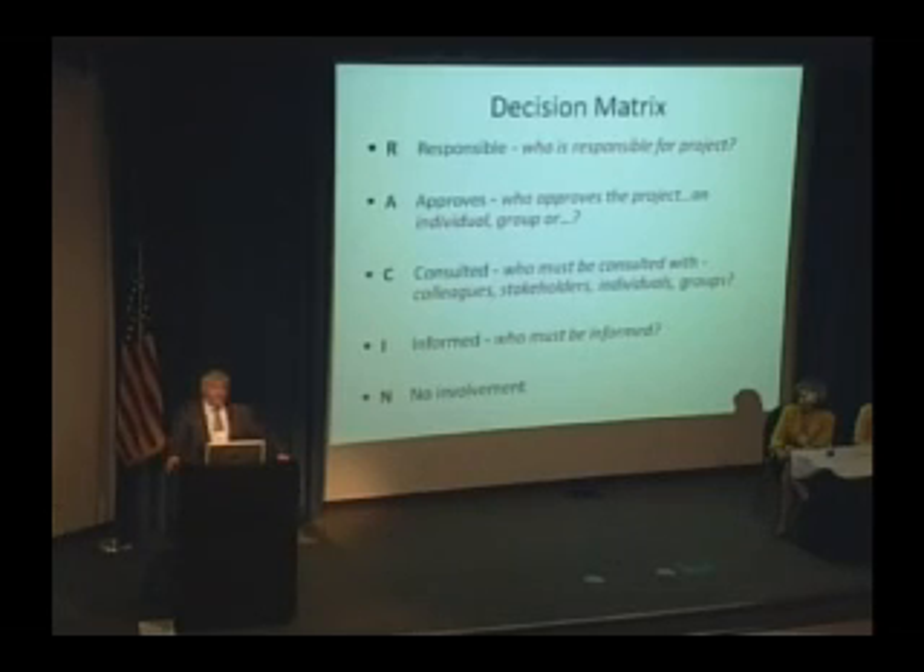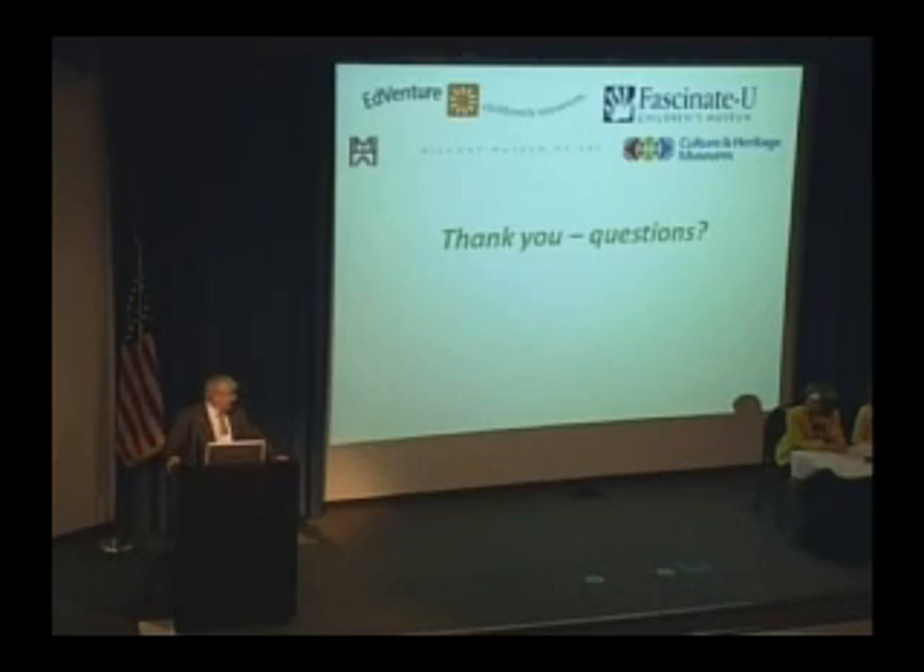Who must be Informed? That's more a matter of information — not necessarily seeking feedback or consultation, but making sure everybody knows about this. For example, if you change the policy on snow emergency notification, which we've revised about ten times because new variables keep coming in and it always ends up being a judgment call. And finally, who has No involvement? This is relatively rare, but sometimes it's important to think about who just doesn't need to know. That's a couple of tools — and now we'll answer your questions.